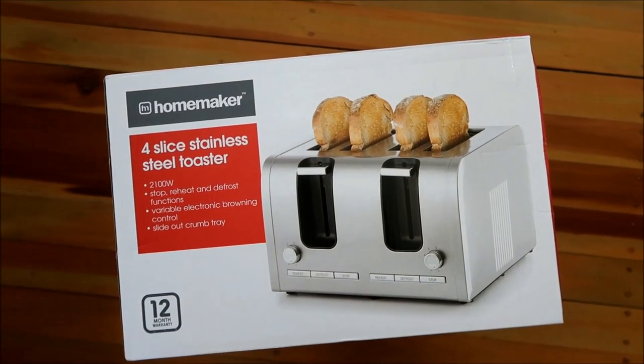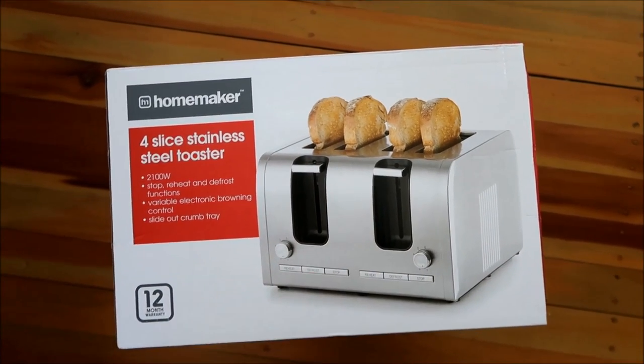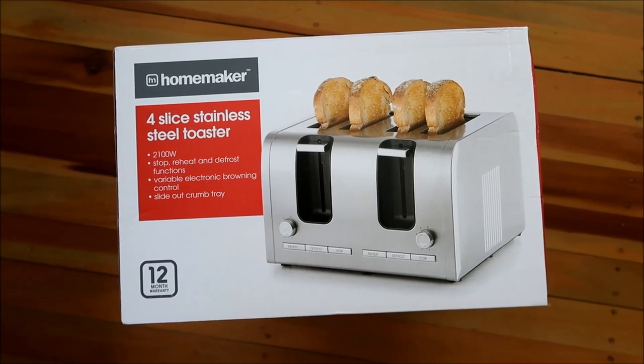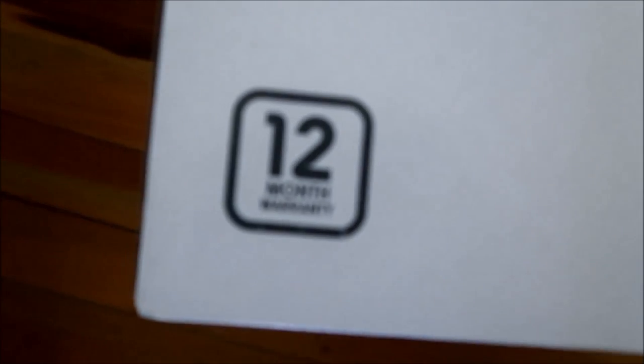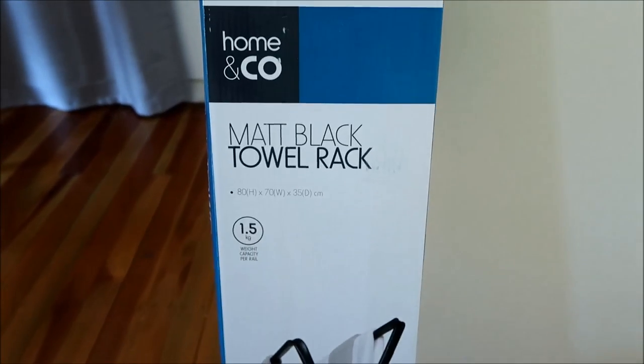This was Kmart. I ran out of cotton balls. We also bought ourselves a new four-slice toaster because ours broke — only one side was working. Hopefully both sides of this one will work and not break. This is encouraging: 12-month warranty.